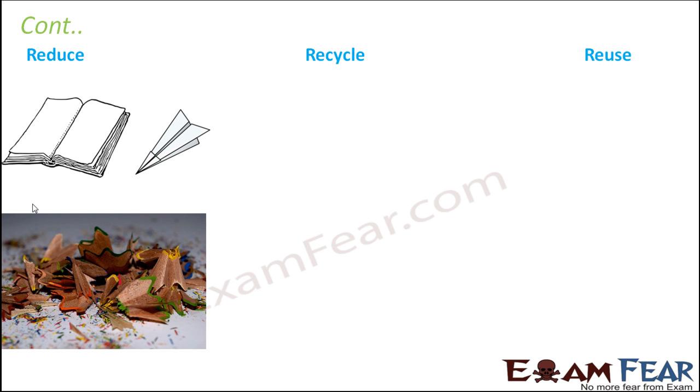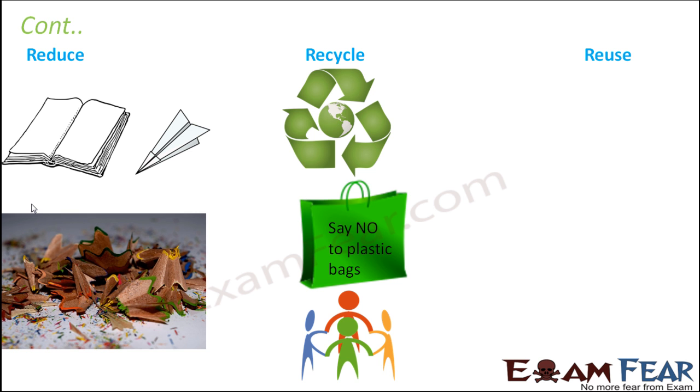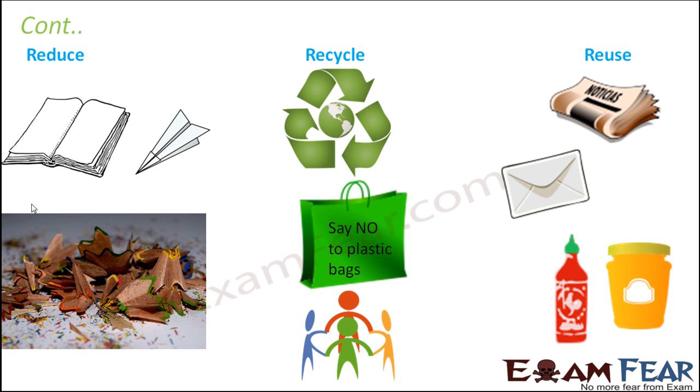When we talk about reduce, as mentioned before, we can reduce adding waste by not sharpening our pencils unnecessarily and not making paper waste by tearing nice papers. Recycle could mean making use of products that are recyclable — for example, preferring paper bags over plastic bags.